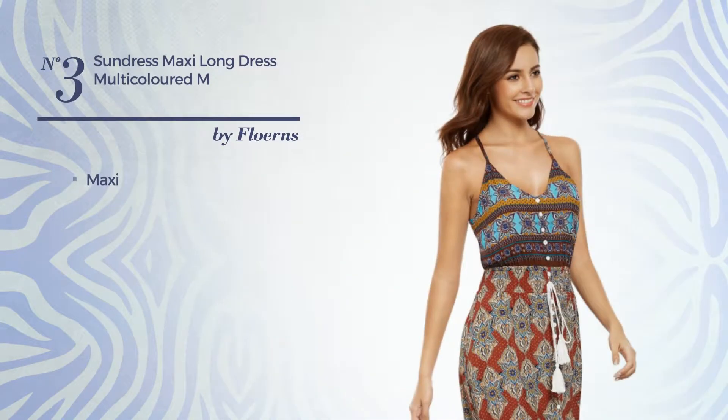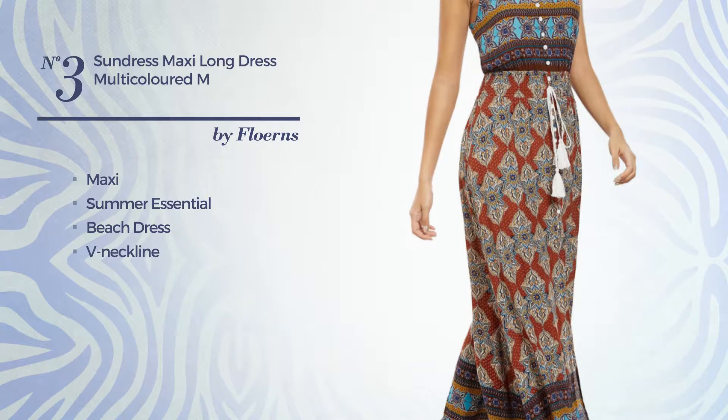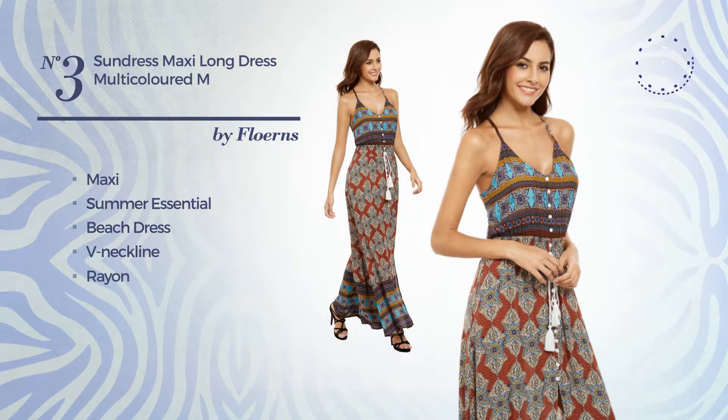Number 3: Maxi Summer Days Beach Dress. Featuring a V-neckline, crafted from rayon. Available just in this color.